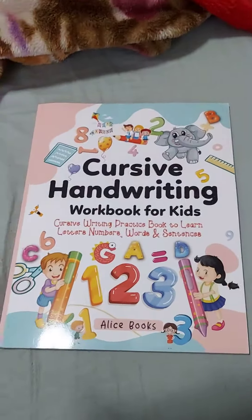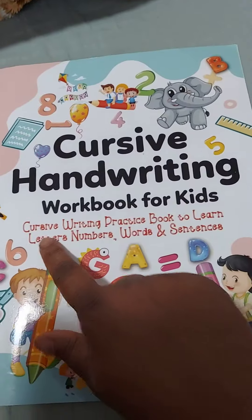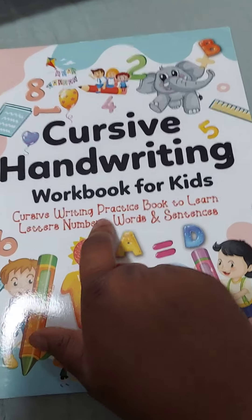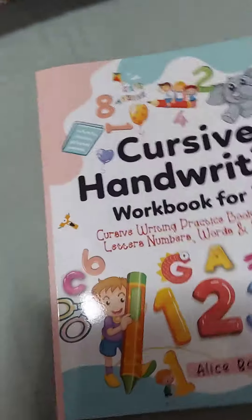Hello everyone, this is the Cursive Handwriting Handbook for Kids. This is really good because I have a three-year-old and she's slowly learning how to do her letters, her words, and her sentences, so this will really be helpful. When you open it up, it gives you a personalized view, which is really cool.